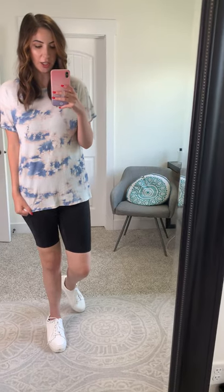Hey ladies, I'm so excited to show you this top today. This is the On the Pier tie-dye top, and it is such a fun casual tie-dye top. The tie-dye is actually navy blue and blush, which is really fun.